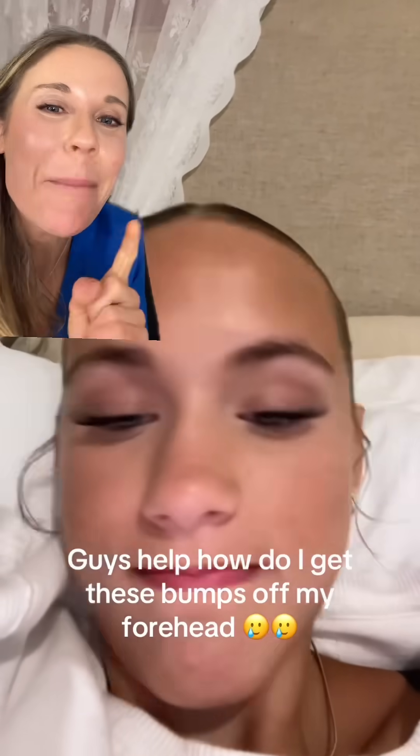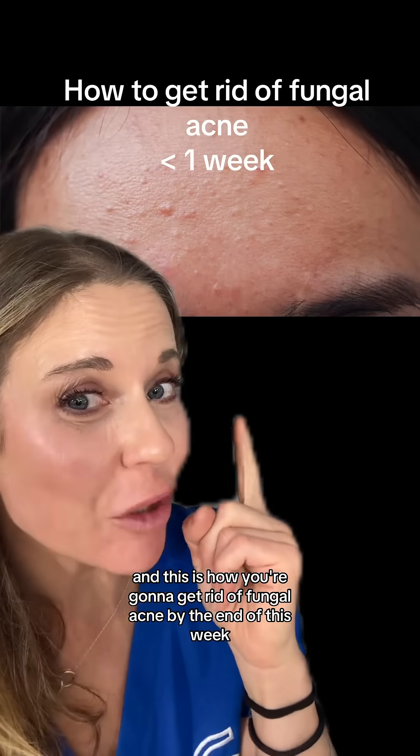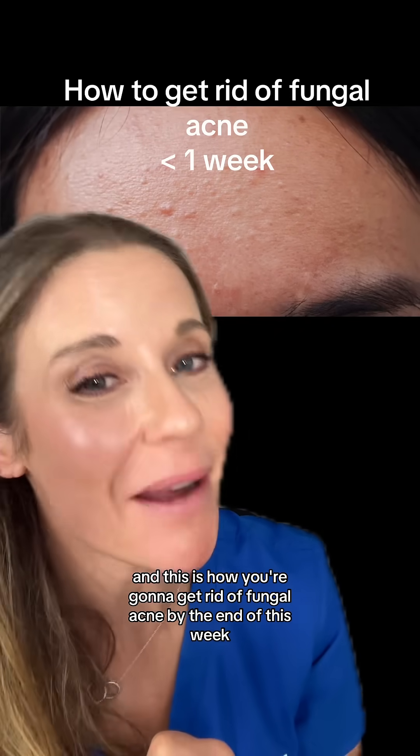These little itchy bumps on your forehead may actually be fungal acne. I'm a dermatologist and this is how you're going to get rid of fungal acne by the end of this week.